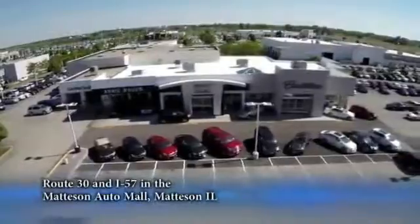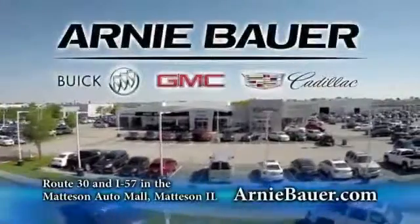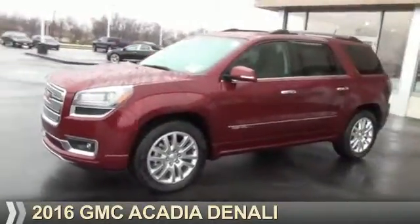The area's finest new and used cars, brought to you by Arnie Bauer Buick GMC Cadillac in the Matteson Auto Mall and ArnieBauer.com. Your daughter has more power at Arnie Bauer. Presenting the 2016 GMC Acadia.